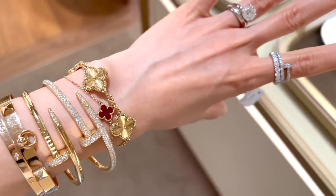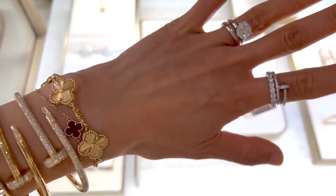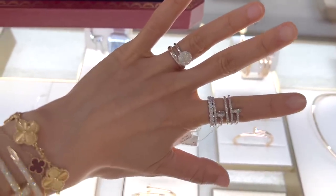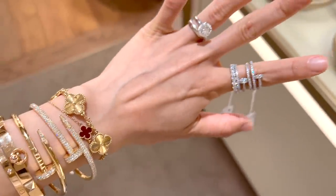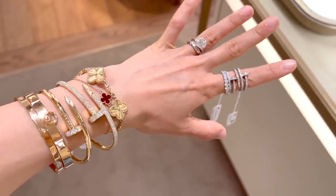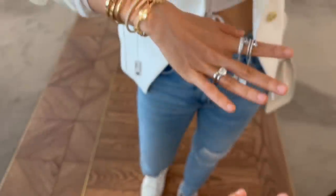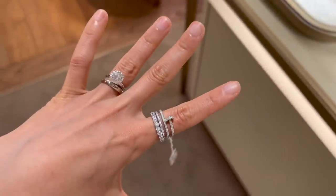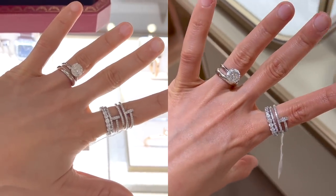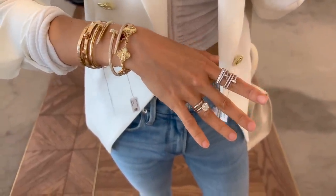Here I'm stacking the Just Un Clou ring in white gold, set with 53 brilliant-cut diamonds totaling about 0.4 carats, currently retail for $6,000. On the right, the two-coil Just Un Clou ring in white gold is set with 77 brilliant-cut diamonds totaling about 0.59 carats, currently retail for $10,500 — a difference of about $4,500 versus the single coil. Both are so stunning whether you stack them or wear them alone.